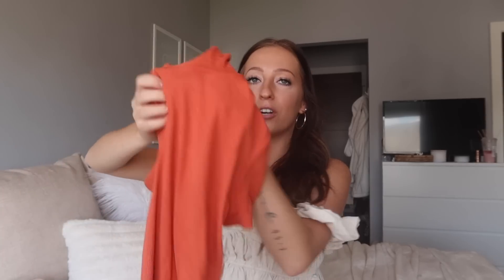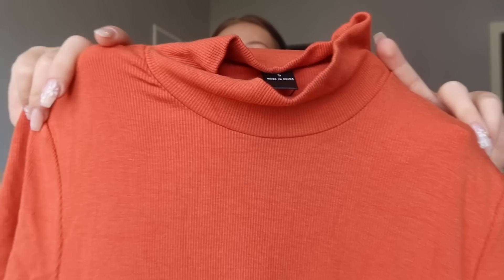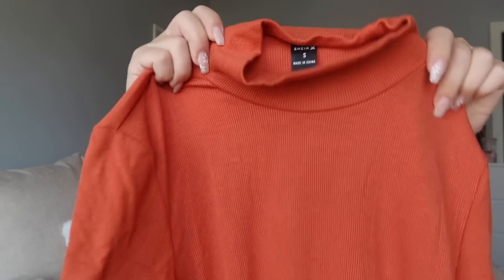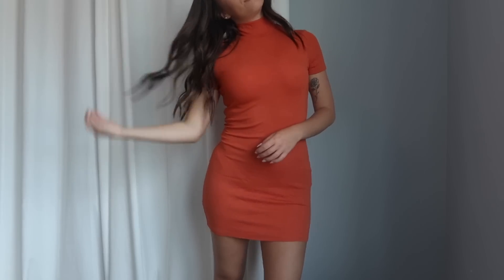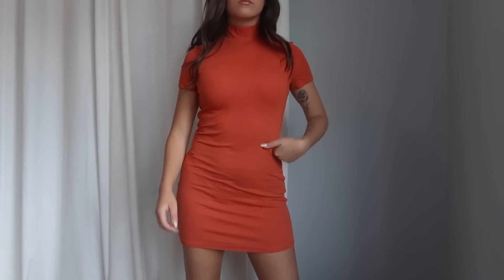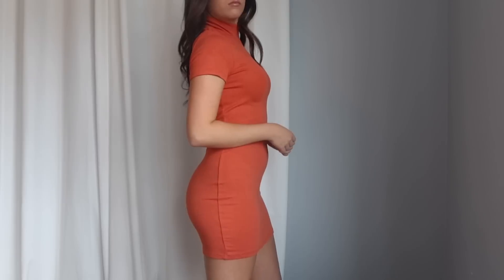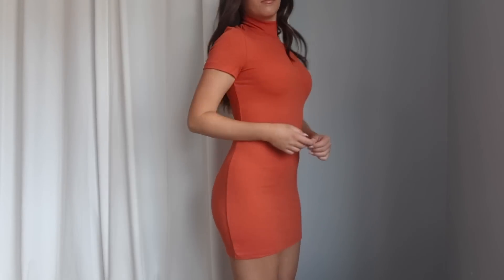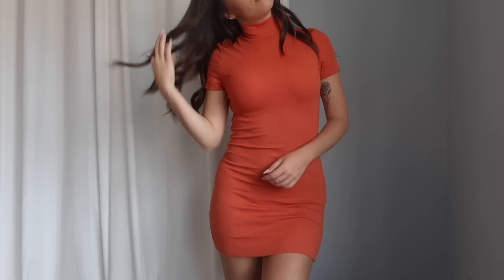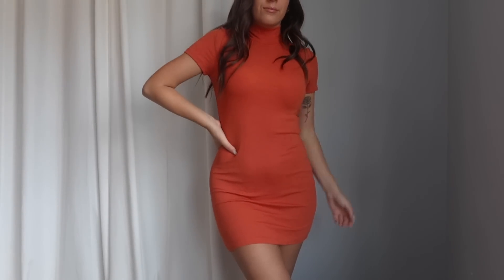I grabbed a few dresses too. The first is a burnt orange ribbed t-shirt dress with a little mock neck and short sleeves. The material has a lot of stretch and feels great. I grabbed it in a size small but I'd say it fits more like an extra small, especially in the length — it is a pretty short mini dress. It's a cute fun color and one of those dresses you can dress up or down. Just be mindful of sizing down.